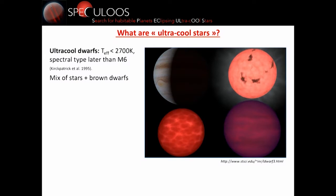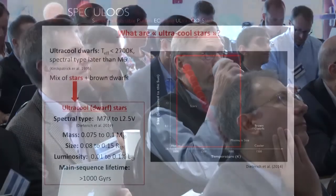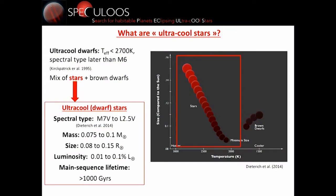What are ultra-cool stars? They are part of a category called ultra-cool dwarfs, which are dwarfs with an effective temperature below 2700 Kelvin. It's basically anything which is later in spectral types than M6. So it's a mix of brown dwarfs and stars, and we focus on the stellar part, because brown dwarfs are fainter and more difficult.